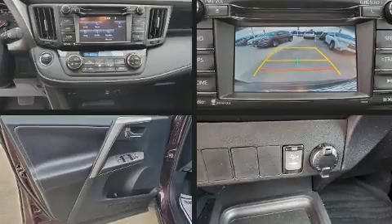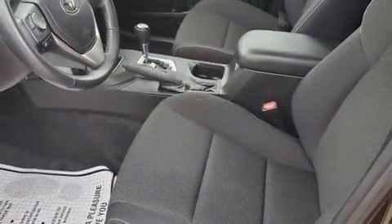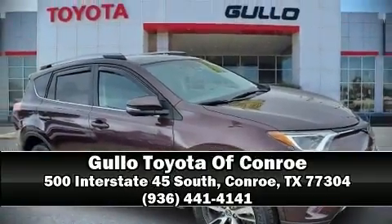This vehicle has achieved certified pre-owned status by passing Toyota's comprehensive certification process. Our team is professional and we offer a no-pressure environment — please don't hesitate to give us a call.